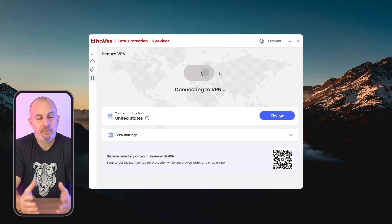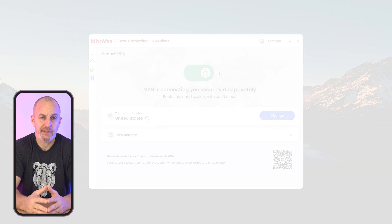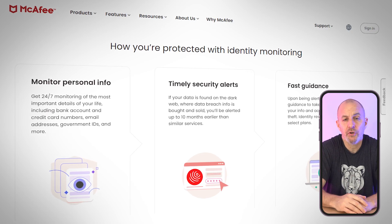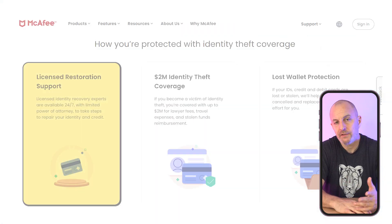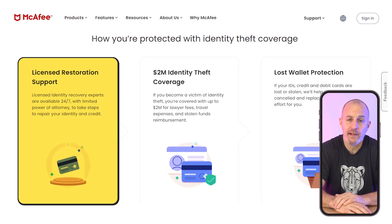One of McAfee's best features is its Safe Connect VPN, which encrypts your internet connection and lets you access geo-restricted content. With over 50 server locations, it offers both privacy and speed. However, it does lack some advanced features like split tunneling, which you might miss if you want more control over your connection. McAfee's identity theft protection also works very well — it monitors your credit and sends alerts if it detects suspicious activity, and offers support to cancel and replace lost credit cards or government IDs, which can help a ton in what can already be a stressful situation. If you are a victim of identity theft, you can reach out to licensed experts for help restoring your credit and identity.